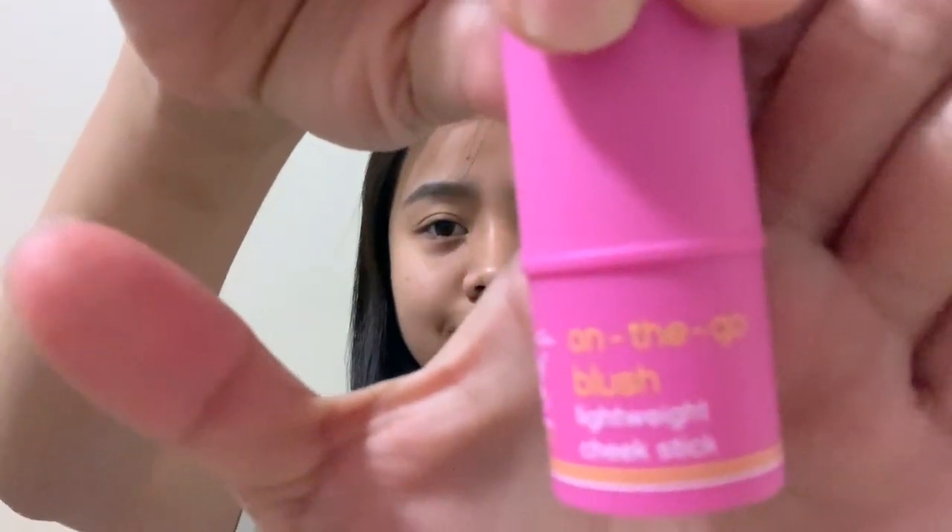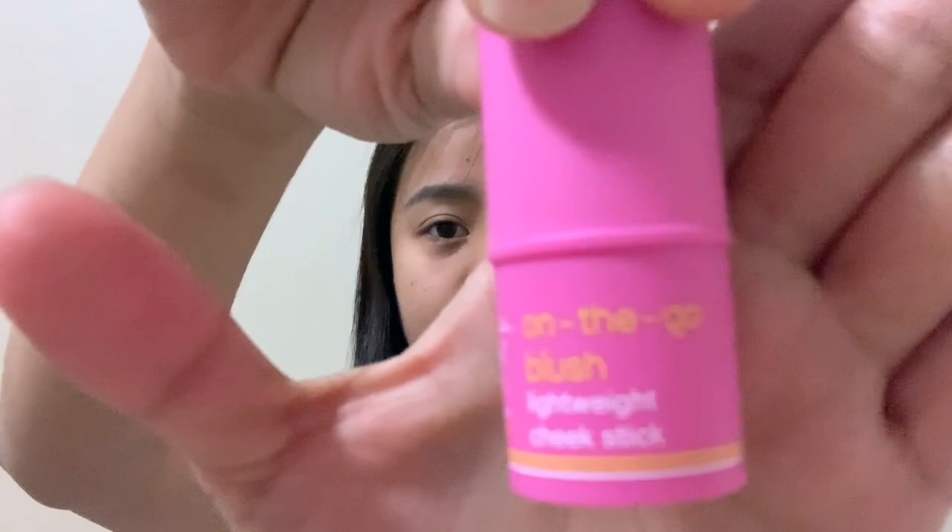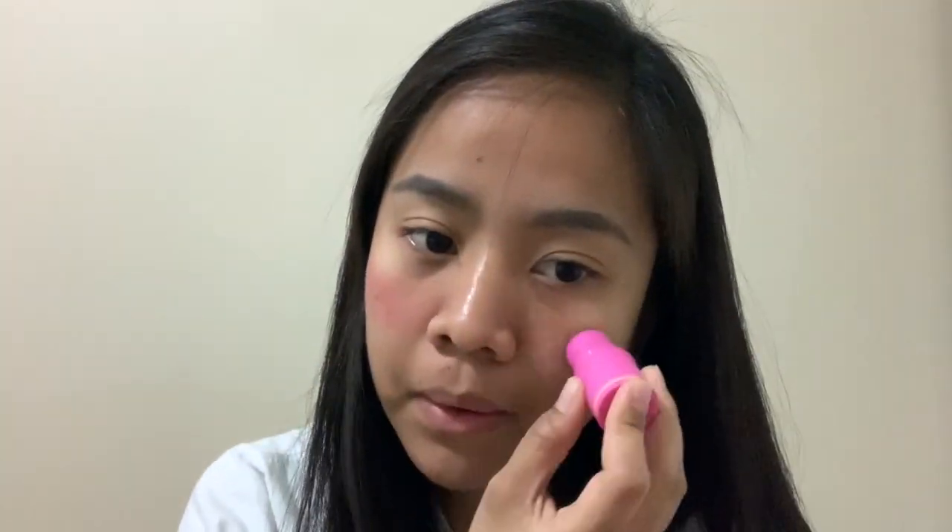The next product that I'll be using is the On The Go Blush. For those who don't know, Happy Skin Makeup products are made from Taiwan. This costs 3.99 pesos — the products are really expensive, it's no joke, Happy Skin.